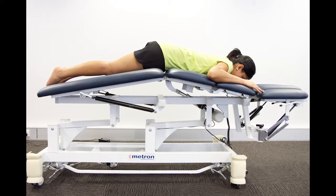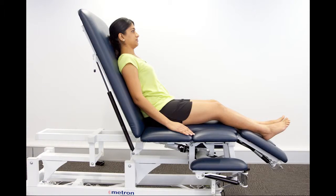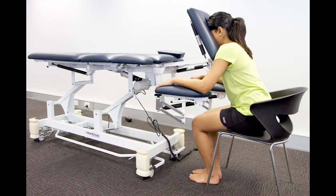Unlike any other table on the market and exclusive to Paterson Medical, the Metron 7-Section Table provides an impressive array of features to allow you to position your patients easily and comfortably.